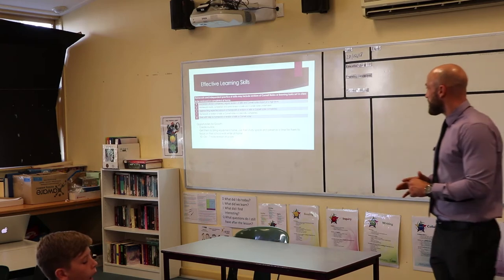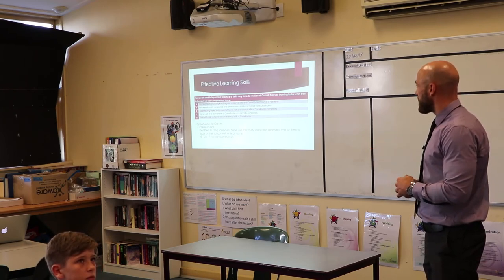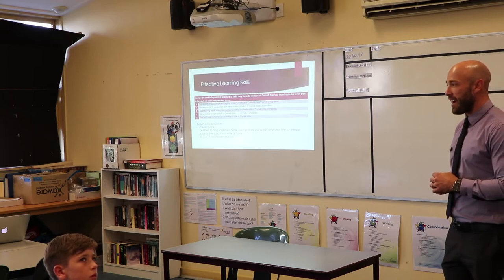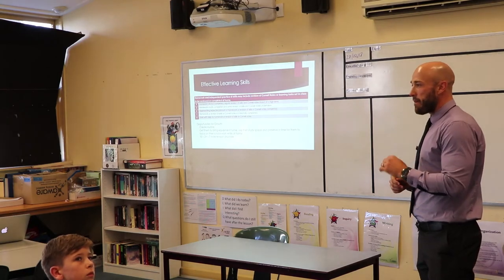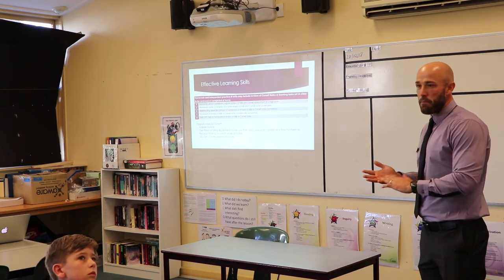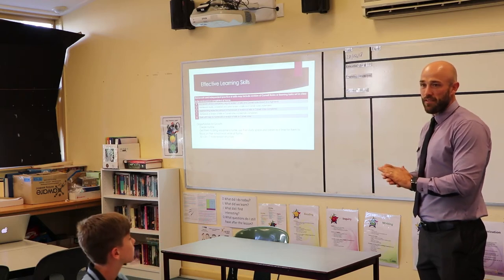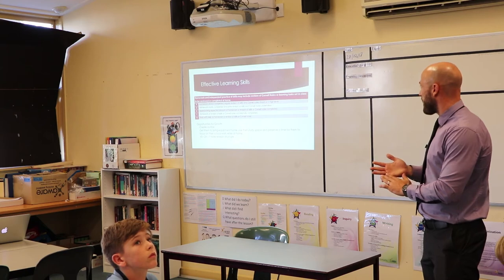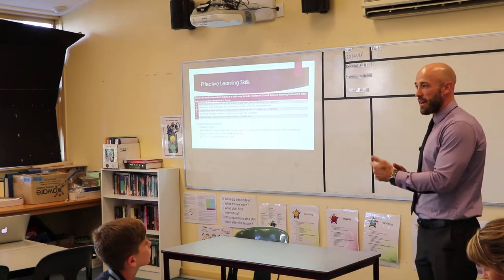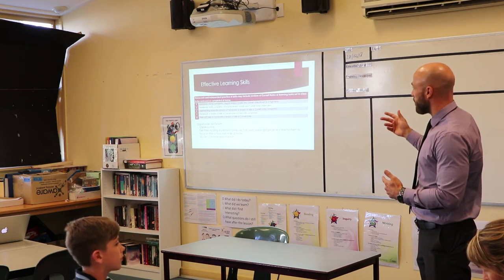The fourth area we assess in the GPA is homework and independent practice. Homework can be regular revision of notes taken that day — there may not be specific homework set, but we also look at independent practice. If students are participating in external activities such as music, language, sports or arts, we classify that as independent practice supporting specific learning areas. Someone participating in independent practice and completing regular revision of Cornell notes at a high level — perhaps writing summaries or rereading notes — can achieve a four within their homework GPA.